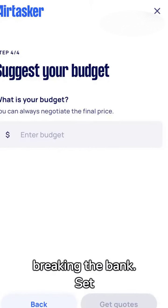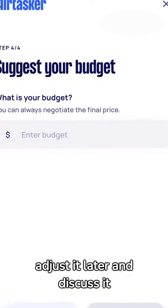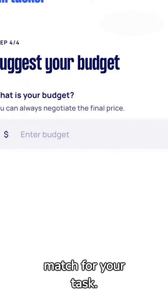And don't worry about breaking the bank. Set your budget, knowing you can adjust it later and discuss it with potential taskers if needed. It's all about flexibility and finding the right match for your task.